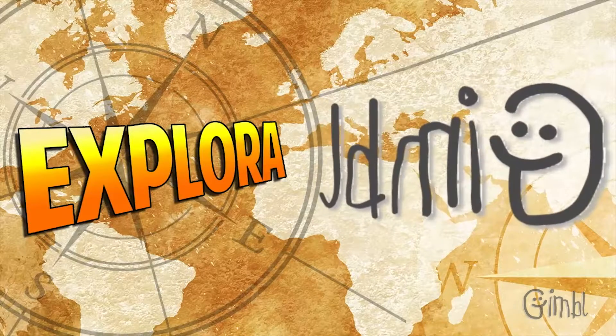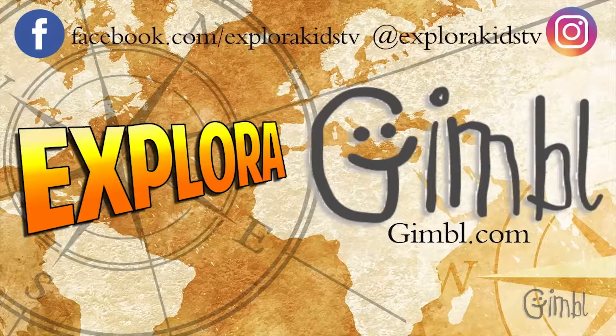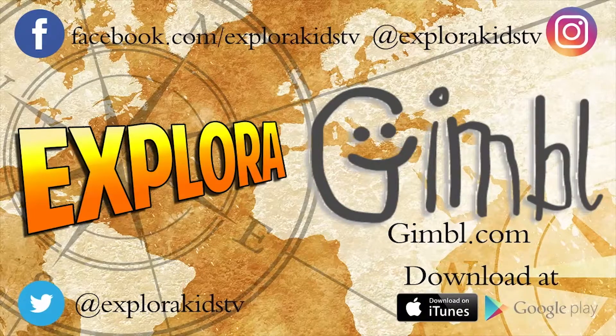To see the latest videos in this series, visit Gimbal.com. Make sure to follow us on Facebook, Instagram, and Twitter. You can also download the free app, now available on iTunes and Google Play. We'll see you next time. Bye!